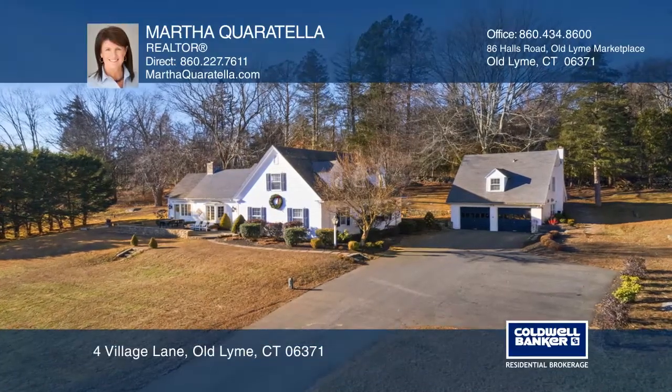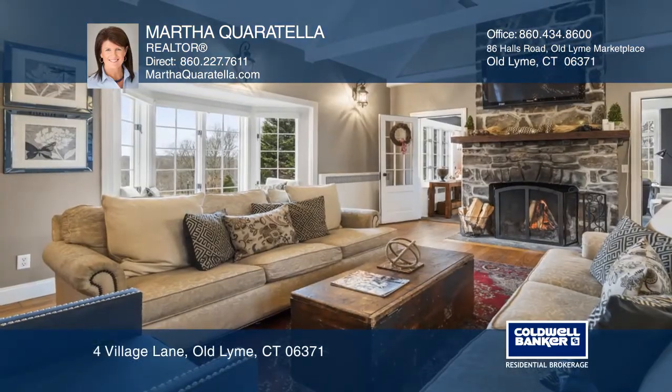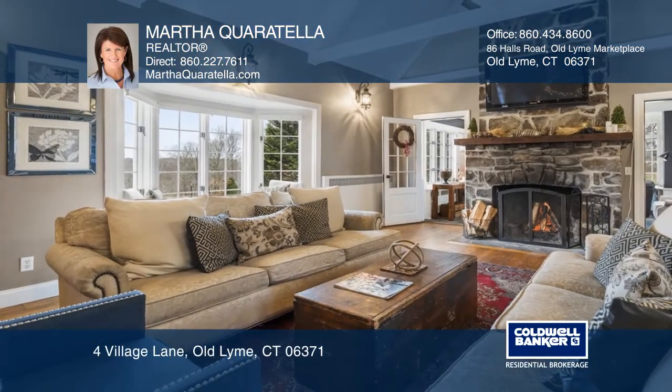This beautiful three-bedroom, four-bath cape has a living room that has cathedral ceilings, exposed beams, and a dramatic stone fireplace.